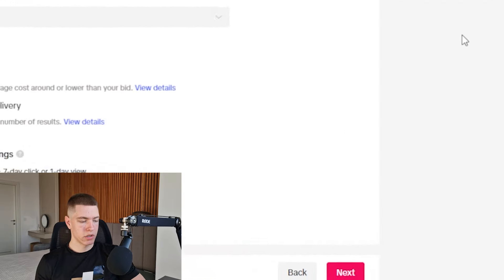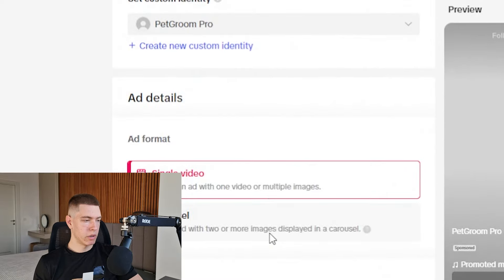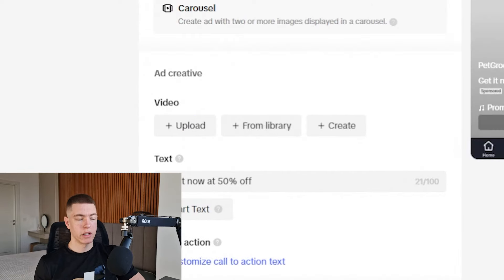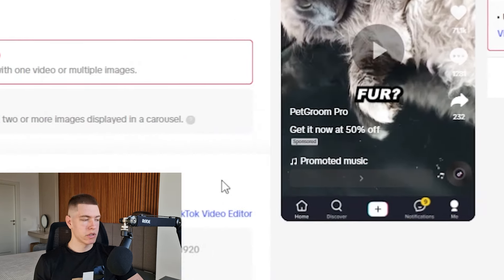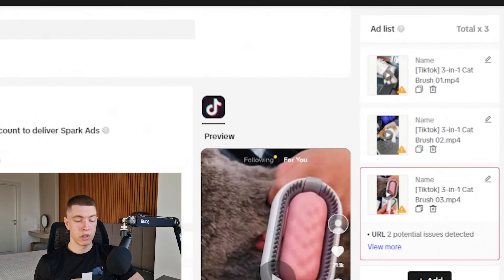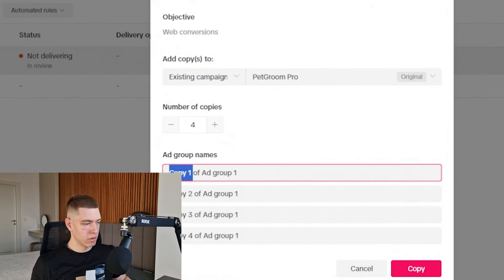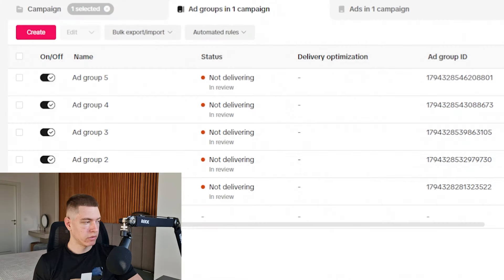Under ads, we're going to name it 'Ad 1,' use a custom identity I made for this product, put in the link, and for the text we'll do something simple like 'Get it now at 50% off.' Then I'll upload the creative, duplicate it, switch the video for the second variation, and duplicate again for the third. After submitting, we're also going to copy the ad group and make four more copies — naming them Ad Groups 2, 3, 4, and 5.